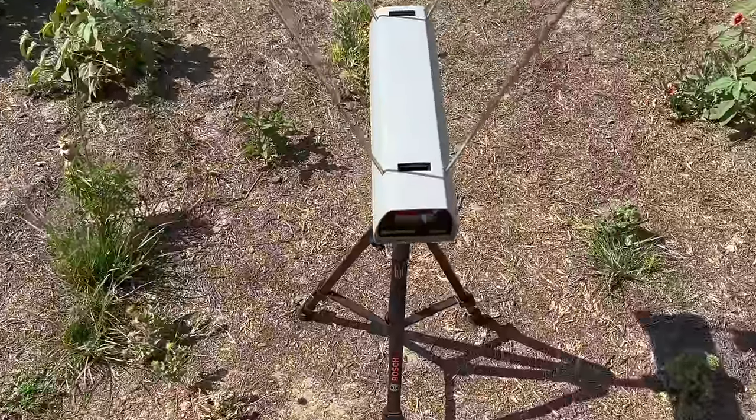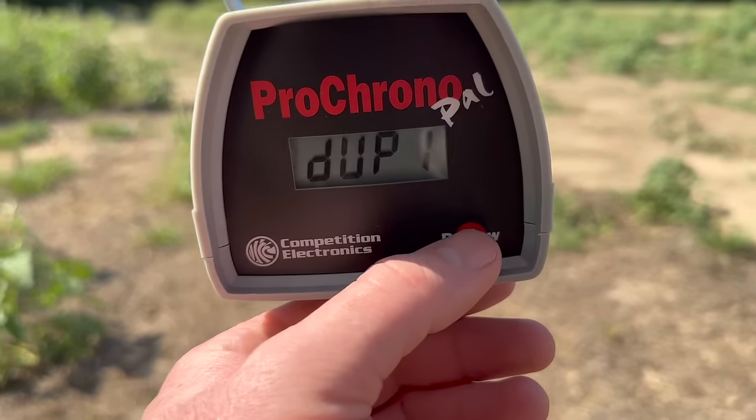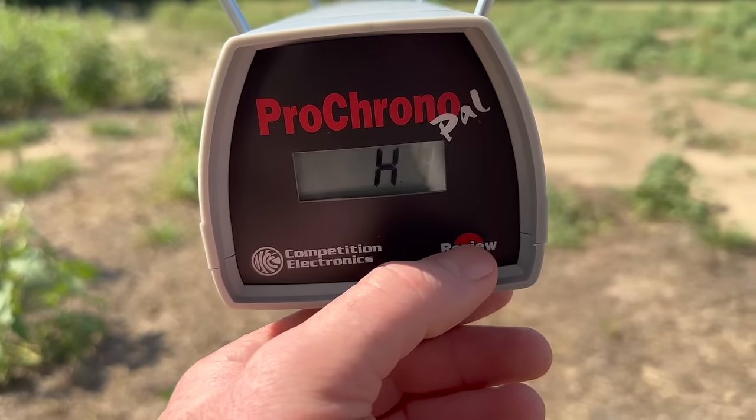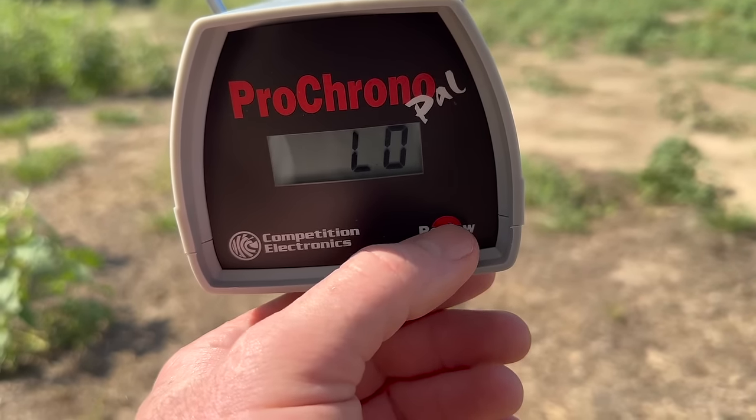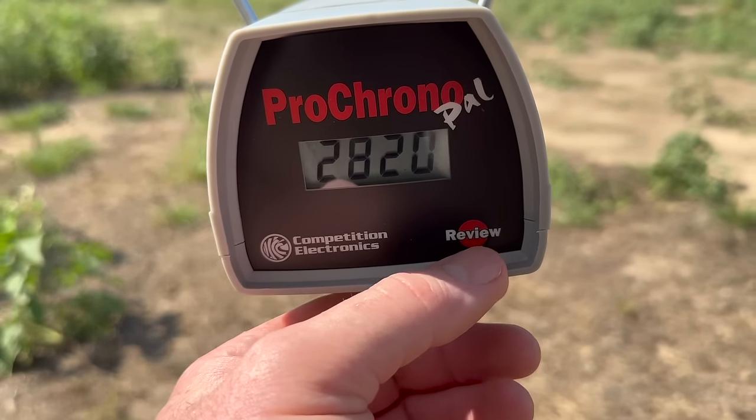Let's take a look at the velocities for that .270 ELDX load. We got a duplicate velocity reading. Our high was 2,836, our low was 2,807, and our average was 2,820 feet per second.